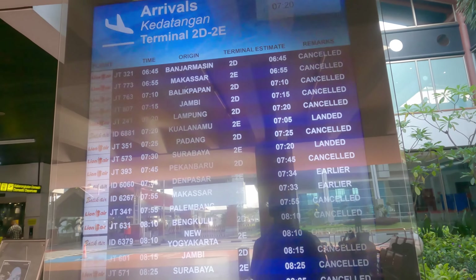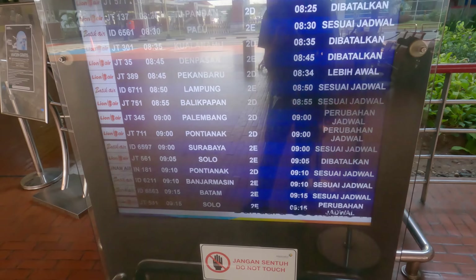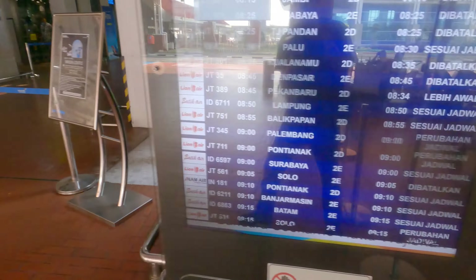Yeah, there are a lot of cancellations still. This is the arrivals door — let's head for departures.